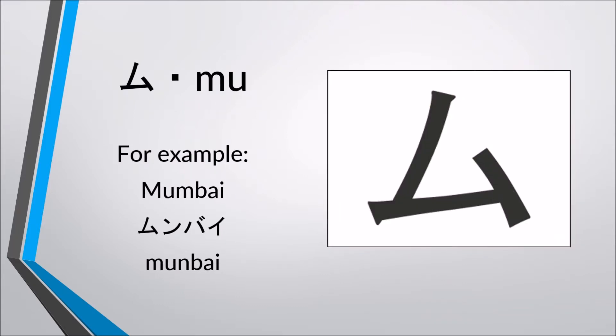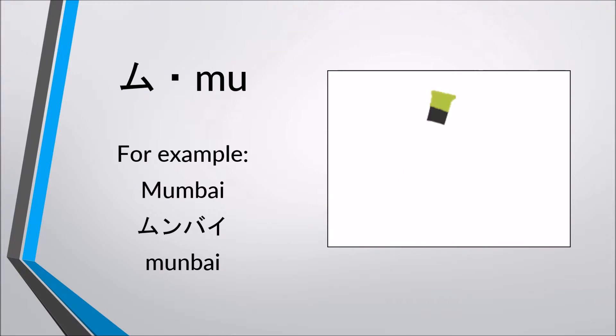Mu, mu. For example, Mumbai — Mumbai, Mumbai.